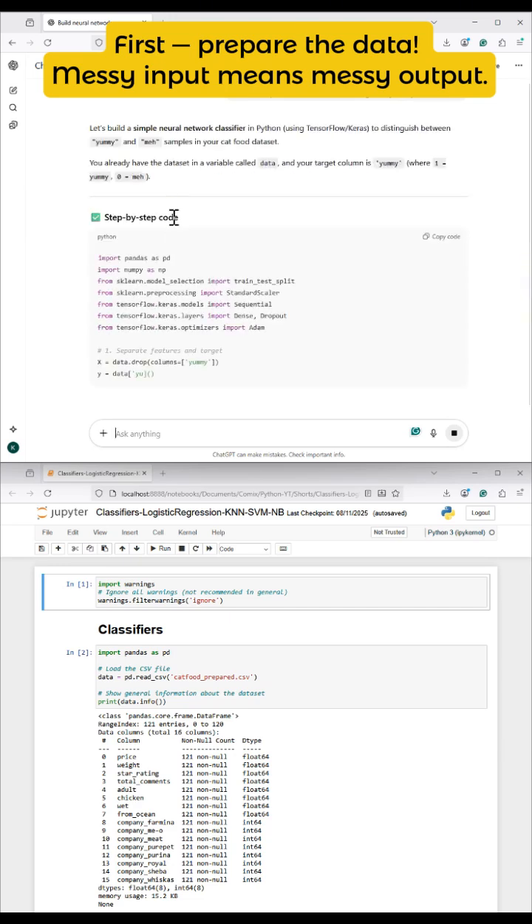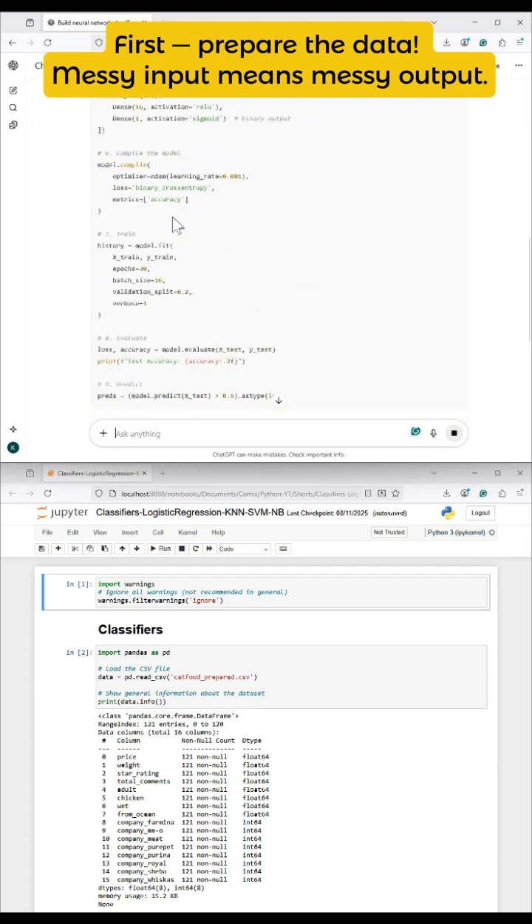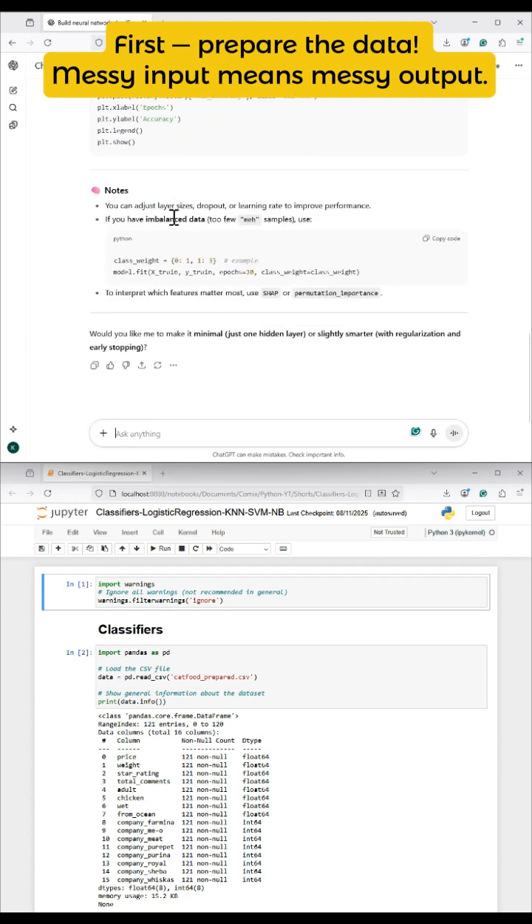Okay, Clyde. I get that it's learning something. But how? How does my data turn into yummy or meh?